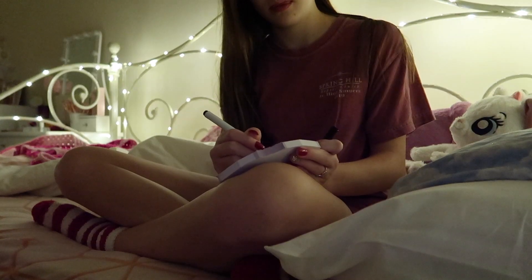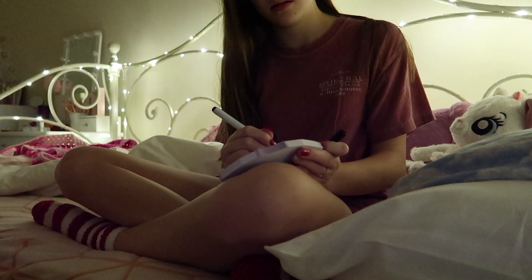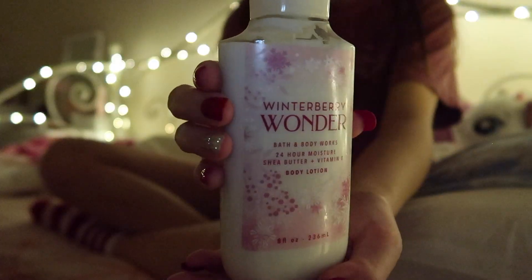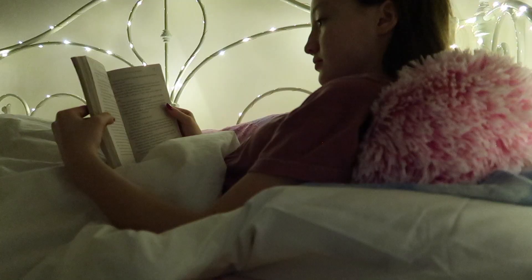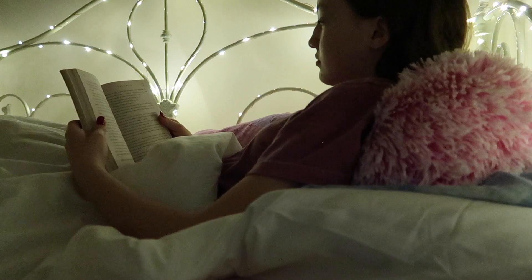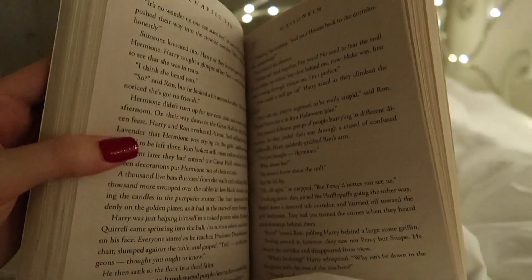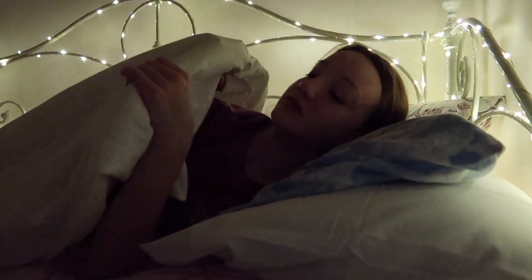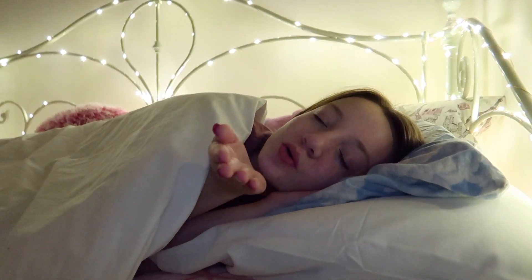Finally I head into bed and write out a list of things I need to do the next day, because that's when my mind is always going crazy. Then I use my Bath & Body Works Winterberry Wonder lotion that I love to put on at night. I like to read something calming — I was reading Harry Potter and the Philosopher's Stone, such a good book. Once I'm done reading, I turn the lights off and go to bed.